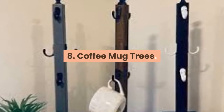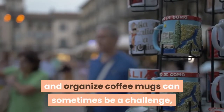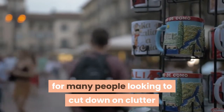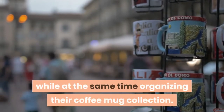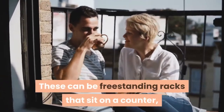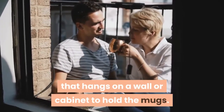8. Coffee Mug Trees. Finding a way to store and organize coffee mugs can sometimes be a challenge, and building coffee mug racks provides a solution for many people looking to cut down on clutter while at the same time organizing their coffee mug collection. These can be freestanding racks that sit on a counter, or you can build a simple coffee mug rack that hangs on a wall or cabinet to hold the mugs.